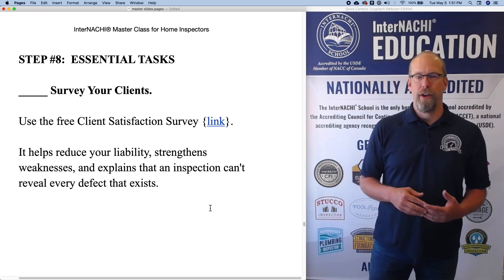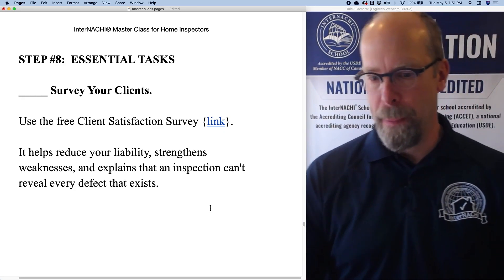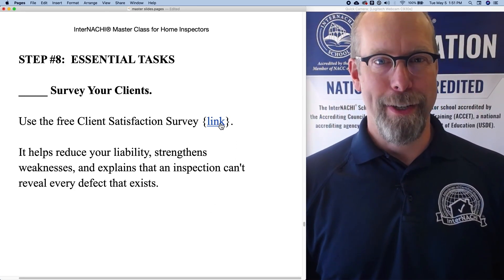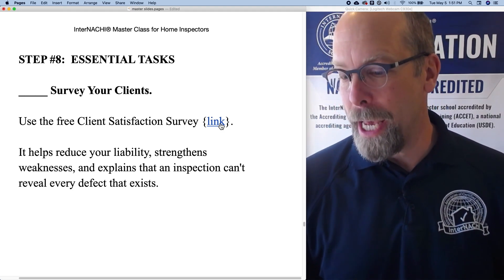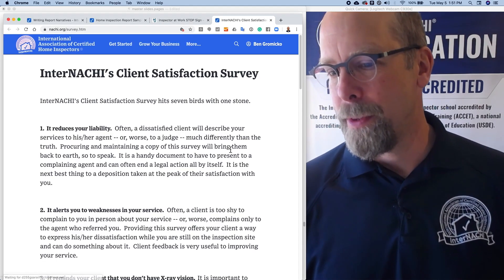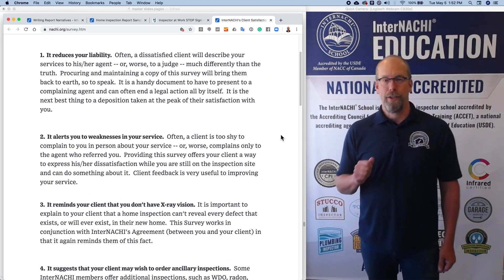An essential task: survey your clients. Use InterNACHI's free client survey. It helps reduce your liability, strengthens weaknesses that are identified by your customers and clients, and explains that an inspection can't reveal every defect that exists. So take a look at the reasons to use the client survey.